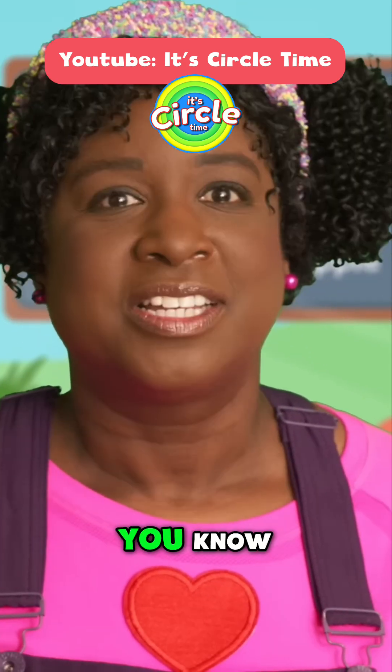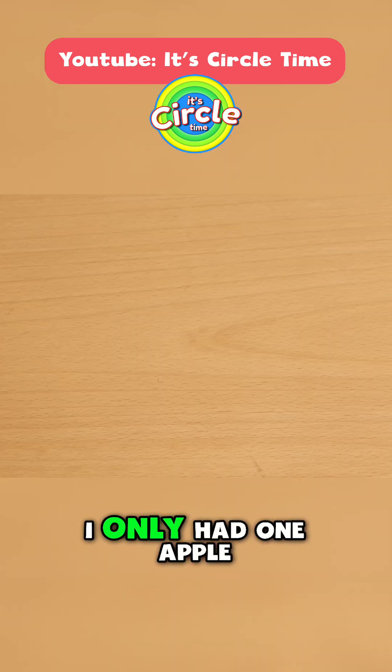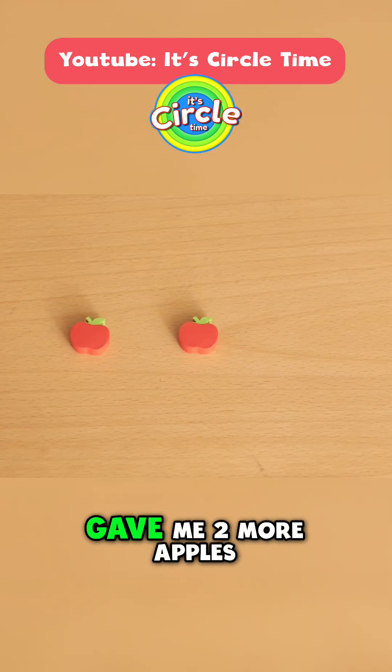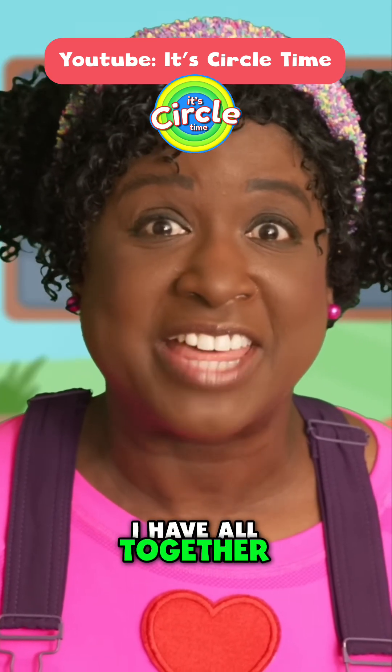Guess what, little stars? You know, the other day I wanted to make an apple pie, but I only had one apple. Then Miss Sarah showed up and gave me two more apples. How many apples did I have all together?